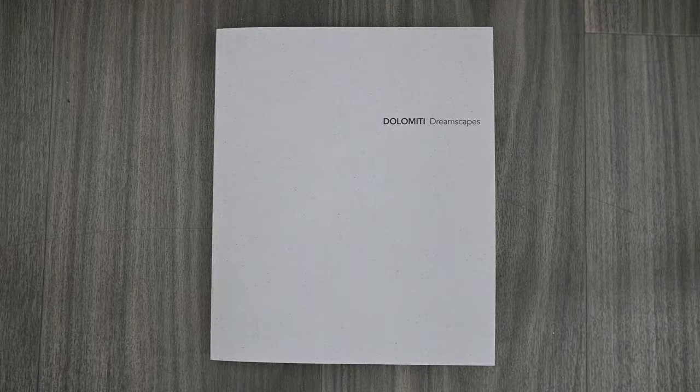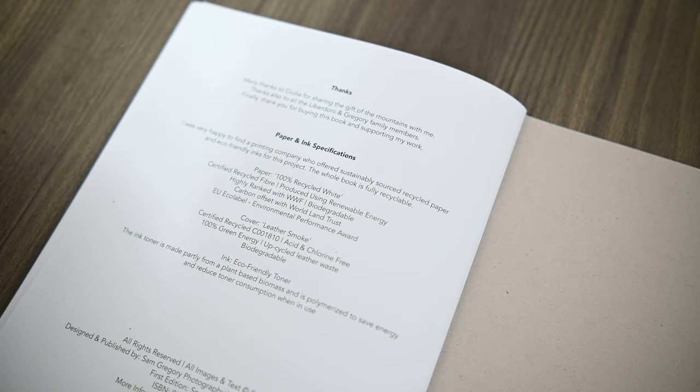Let's take a look at the physical characteristics of this book. It is a softcover book. It measures 220mm by 185mm, and it contains 30 photographs organised into three collections of ten images. More interesting, though, is the green credentials of this book, something that Sam was keen to highlight in both this title and his previous book. The paper all comes from a sustainable source and is recycled, and even the ink toner has eco-friendly credentials. In fact, the whole book can be recycled.